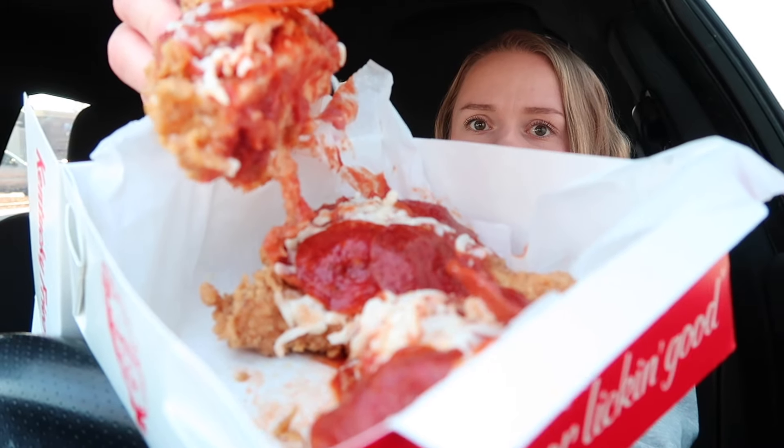Oh, it actually is four pieces — they cut it in half, kind of. Y'all see this? I'm like shaking! Let's give it a try. I can smell the marinara sauce on it.